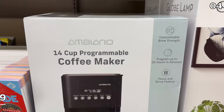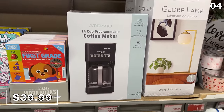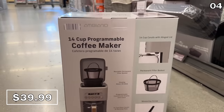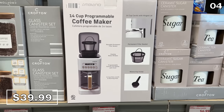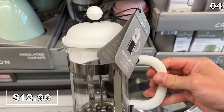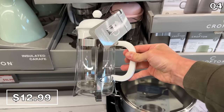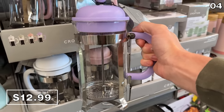In the number four spot, if you consume a lot of coffee or lead a well-caffeinated household, this 14-cup programmable coffee maker can be set up to 24 hours in advance. It has presets to easily adjust the strength of your brew, and for these features at a $40 price, I am impressed. If you prefer a French press cup of coffee, this glass French press at $13 felt well made and sturdy.